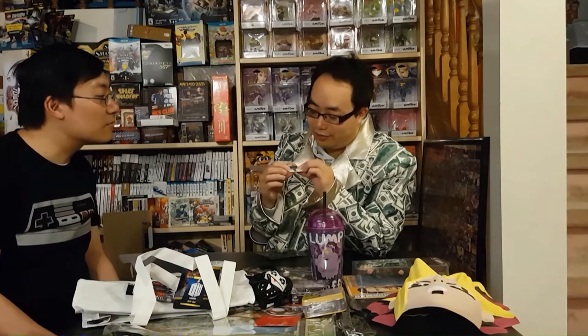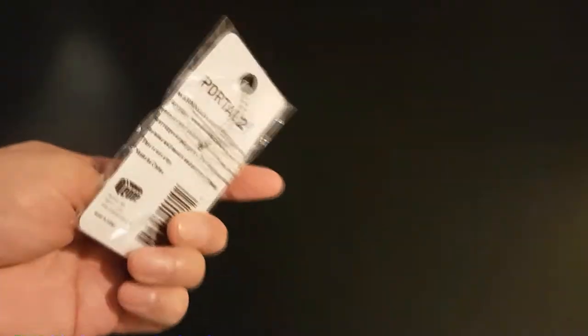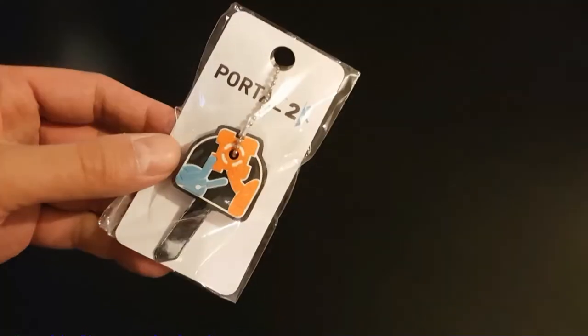We also got a Portal 2 key cap — it's too flimsy to be an actual key, it's just a key cap for your keyring. Portal 2.